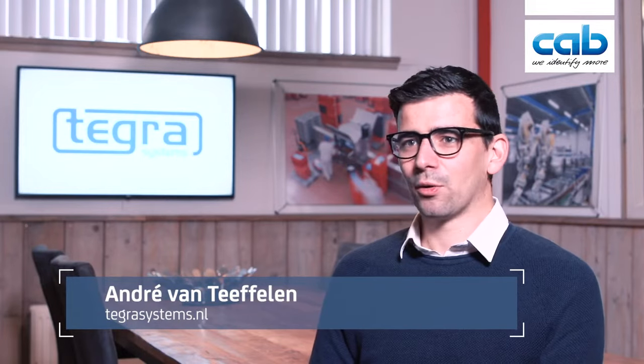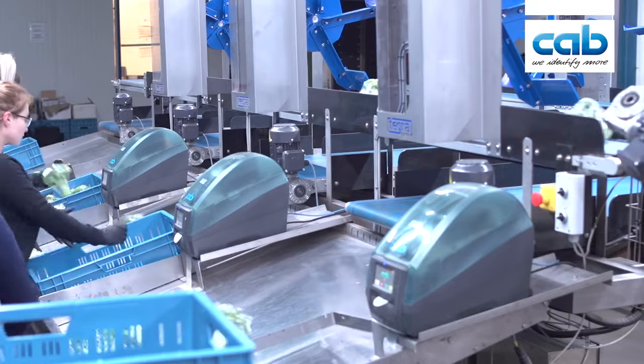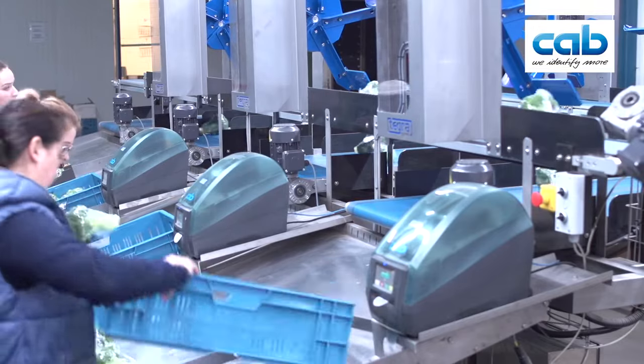This machine is a double line. There are two lines and each line can go up to 70 broccolis a minute. So combined they can do 140 broccolis a minute.